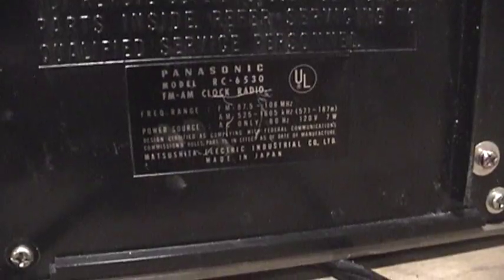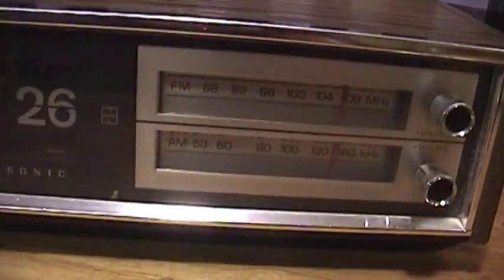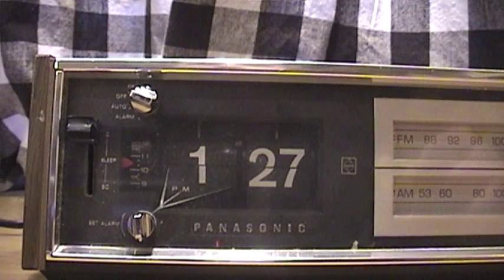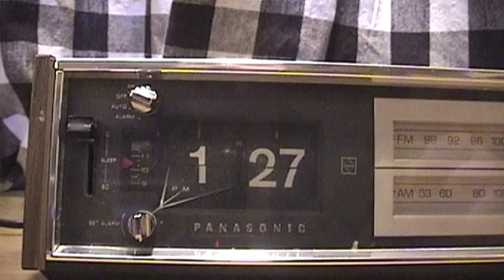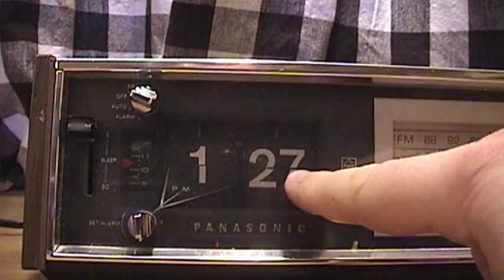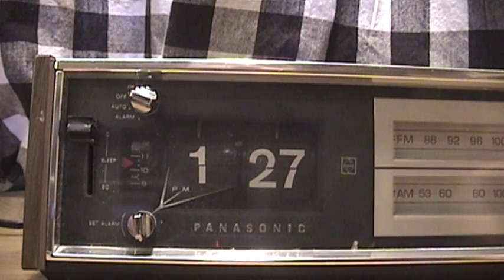This is the model RC-6530 FM and AM clock radio, which I'm assuming is from some time in the early 1980s. Something I find particularly interesting about this radio is that it keeps time and works perfectly — almost every single one of these clock radios with a mechanical flip clock display no longer works.